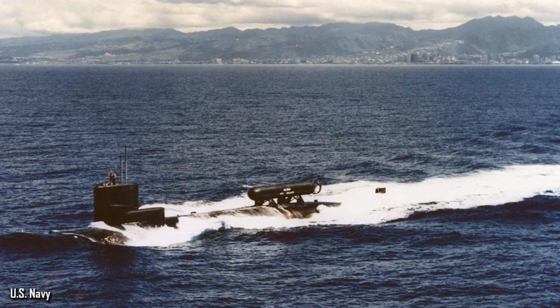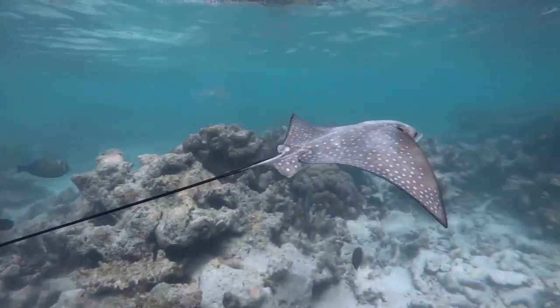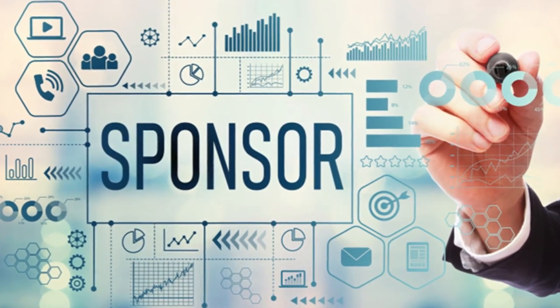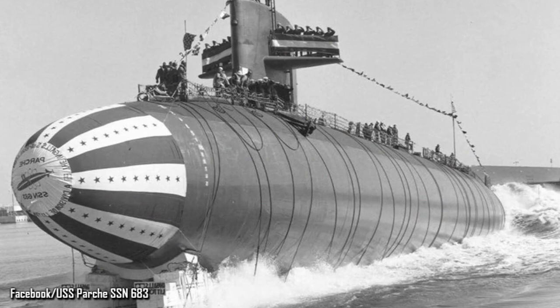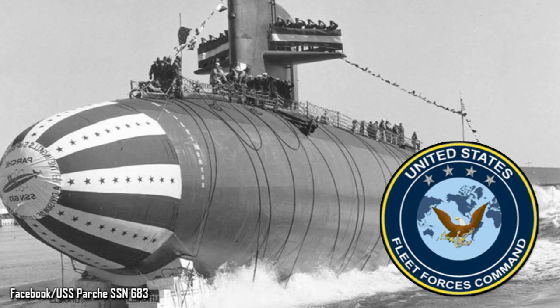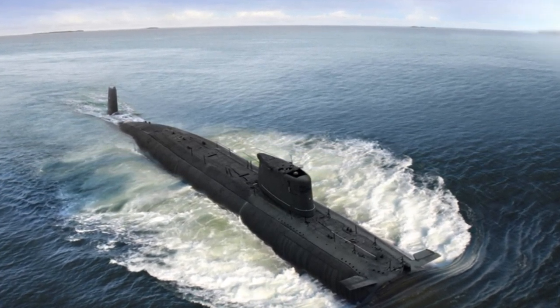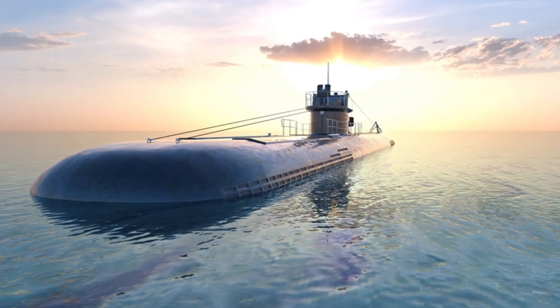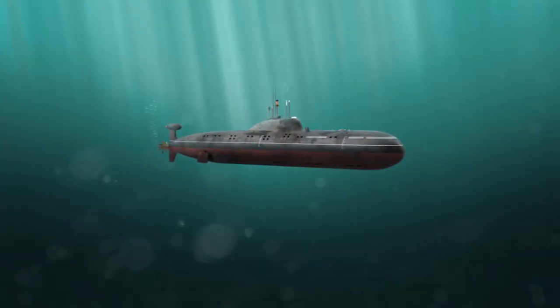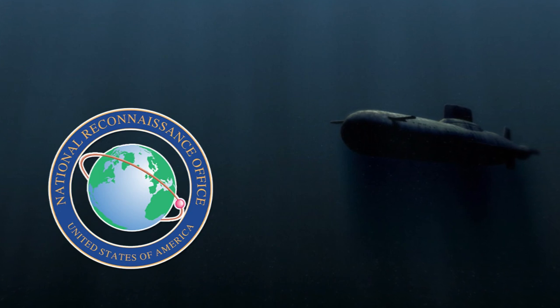The USS Parche first launched in 1973 and got its name from a butterfly fish that's often found around coral reefs. Each ship christened was given a sponsor, who was often a woman of society, which was said to provide the vessel with good luck. The sponsor for the USS Parche was Mrs. Philip A. Beshany. Richard N. Charles originally commanded the vessel, and it was part of America's Atlantic Fleet Submarine Force up until 1976. In October of that year, it was reassigned to the Pacific Fleet. When the USS Parche joined the Pacific Fleet, it underwent some alterations, and around the same time, the ship disappeared from public view — because it was chosen to be part of the National Underwater Reconnaissance Office.